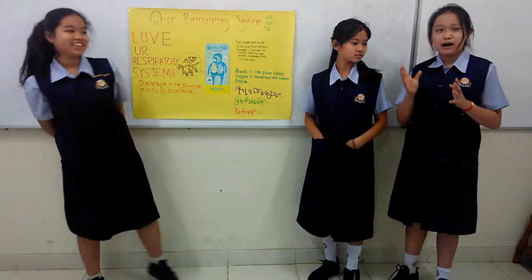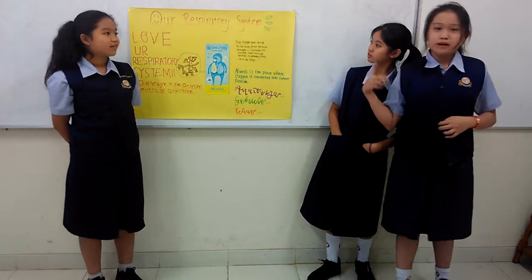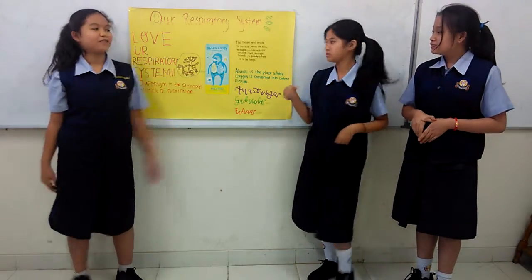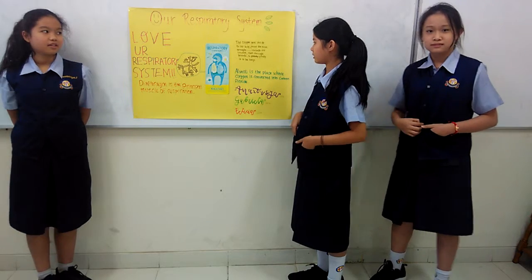Hello everyone. Now we are going to explain about our respiratory system. I'm Yidita, and I'm Tashia. I'll explain about how oxygen goes inside our body.